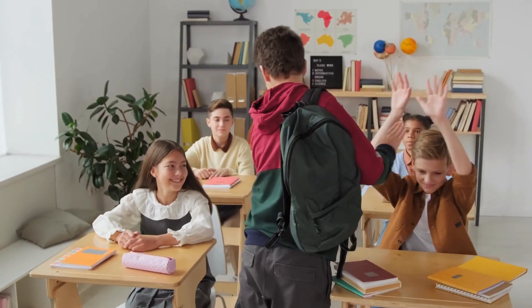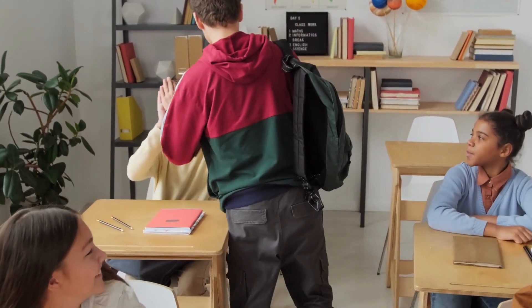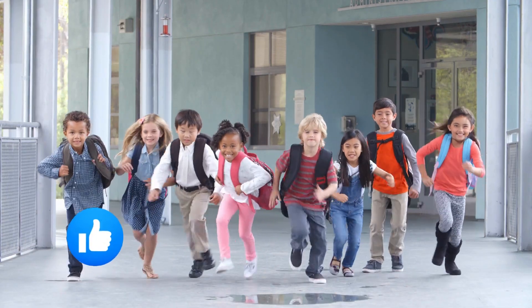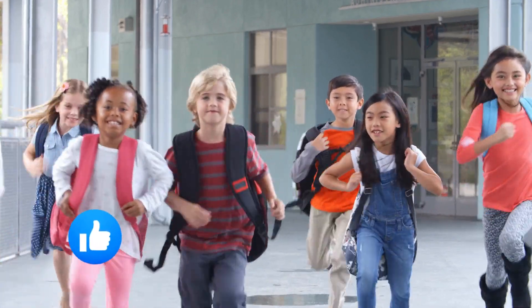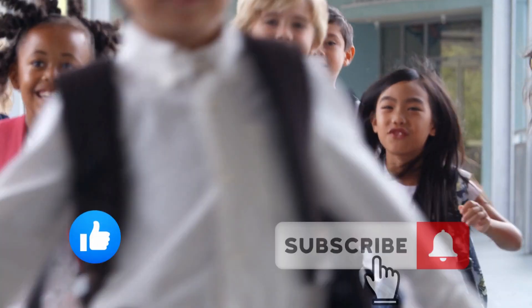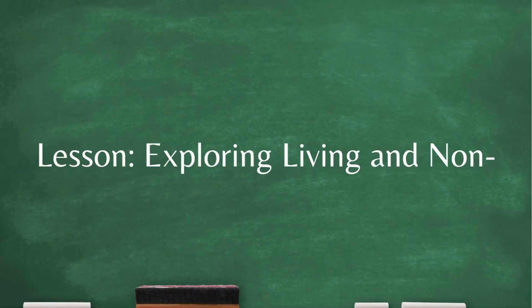Hello dear students and welcome to Ashu School! Today we are about to embark on an exciting adventure to discover the magical world of living and non-living things. I'm thrilled to have you here. Make sure to hit that like button if you're ready to dive into this wonderful lesson, and smash that subscribe button to join our amazing learning community here at Ashu School.